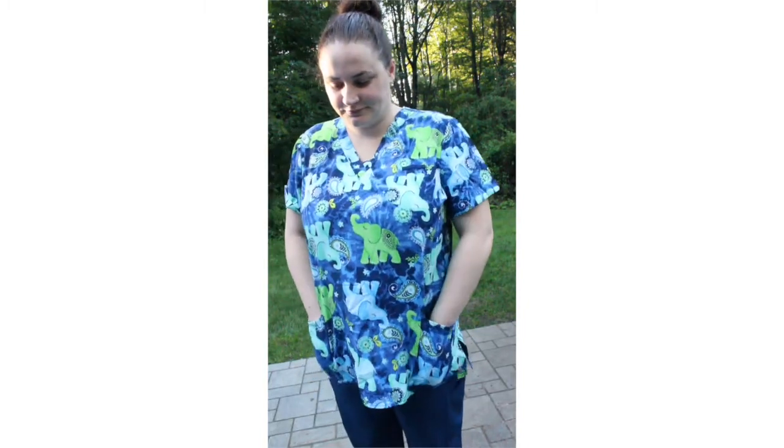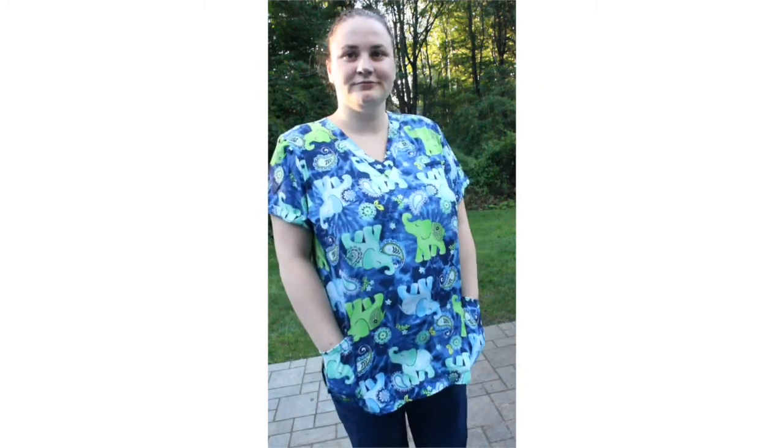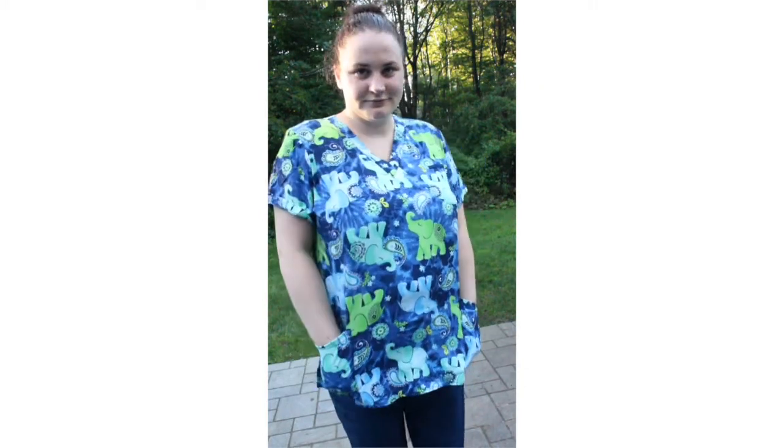Tuesday was really hot so I wanted to wear scrubs that can breathe. For a top I wore the Allure by White Cross V-neck in Paisley Elephant with the Med Couture Activate Yoga Cargo Pants in Navy. These are my absolute favorite pair of scrub pants and I actually have them in three different colors. I'm also a huge fan of this line of scrub tops.